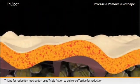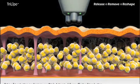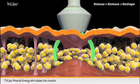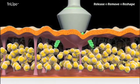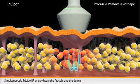Tri-Lipo Fat Reduction Mechanism uses triple action to deliver effective fat reduction. Tri-Lipo Muscle Energy stimulates the muscle. Simultaneously, Tri-Lipo RF Energy heats the fat cells and the dermis.